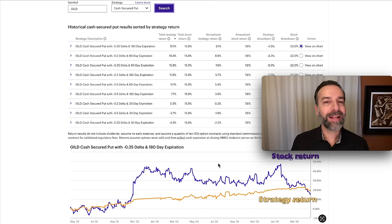Let's first look at GILD. We asked the backtesting software to tell us the best overall return for selling put options. Notice again at the number one spot, it came in at the 180 days to expiration options, with the 0.35 delta. Notice that the total strategy return was 19.1%, and this is over the past two years. Compare that to the stock's return, which still was decent at 15.8% — but we see that our strategy return beat it pretty substantially.